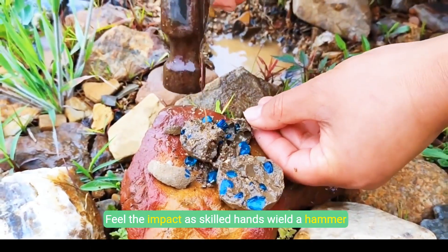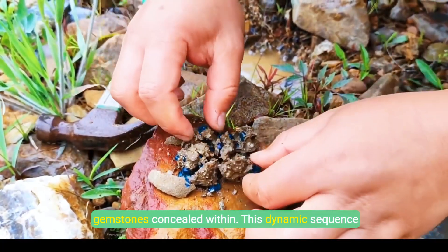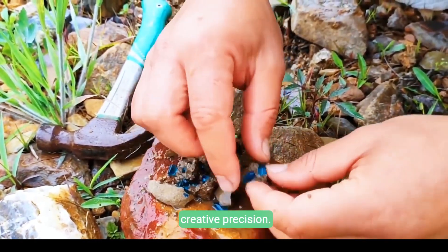Feel the impact as skilled hands wield a hammer to shatter rocky barriers, unveiling vivid blue gemstones concealed within. This dynamic sequence embodies both raw power and the meticulous art of gemstone extraction. Experience explosive creative precision.